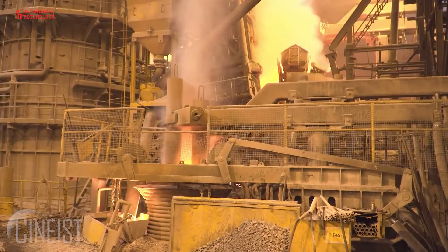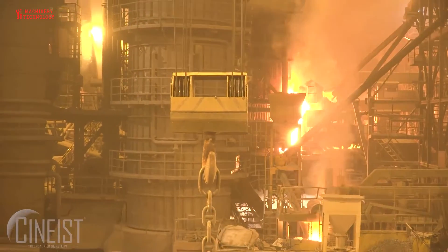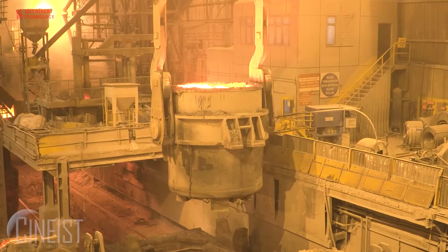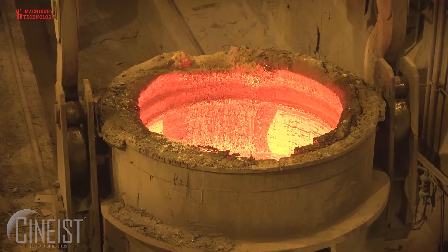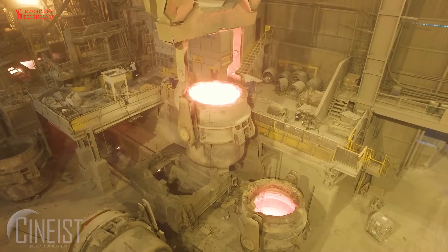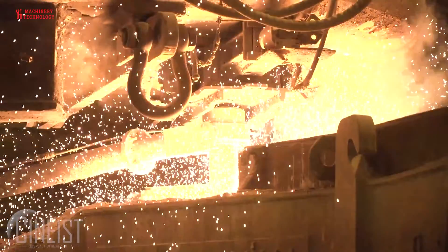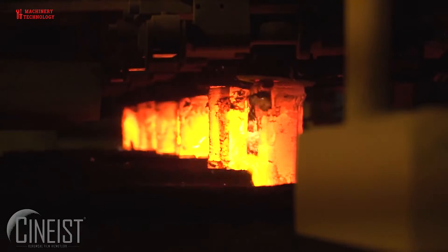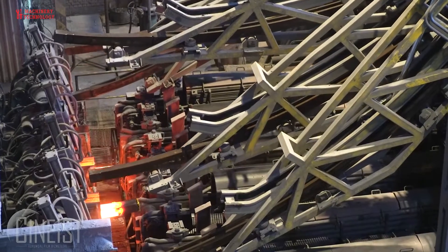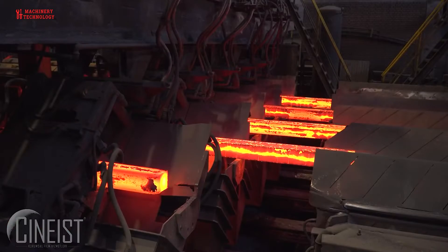Welcome back to our channel Machinery and Technology. Today we have a truly electrifying topic: steelmaking. Steelmaking has played a crucial role in the development of ancient, medieval and modern technological societies. An important aspect of the Industrial Revolution was the development of large-scale methods of producing metal — bar iron or steel. The puddling furnace was initially a means of producing wrought iron but was later applied to steel production. Let's dive right in!